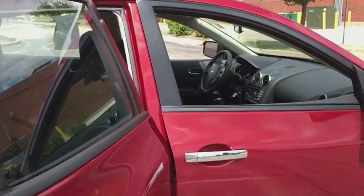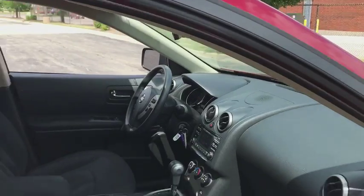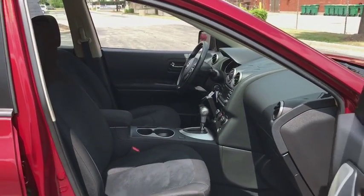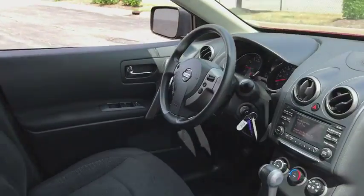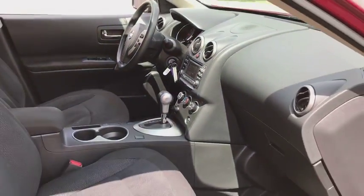Traction control, dual airbags, power steering, cruise control, four-wheel disc brakes, security system, power windows, rear window defroster, CD player, electronic stability control, trip computer, brake assist.